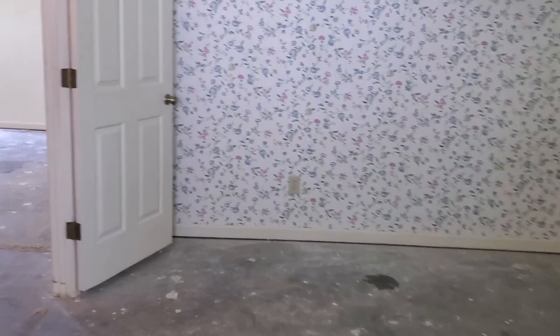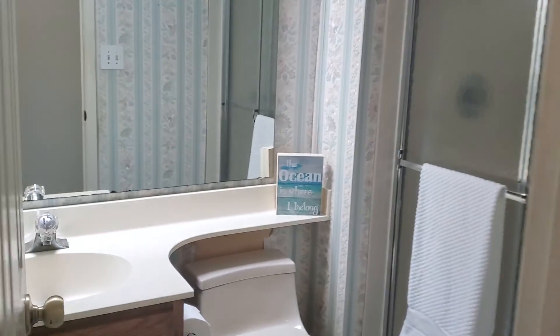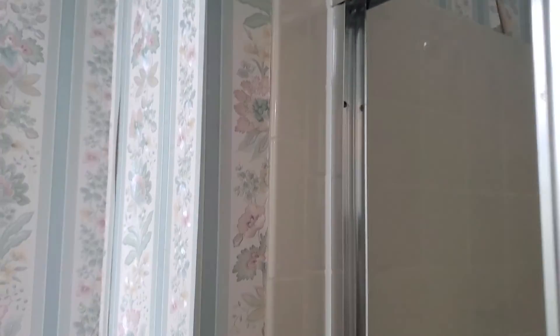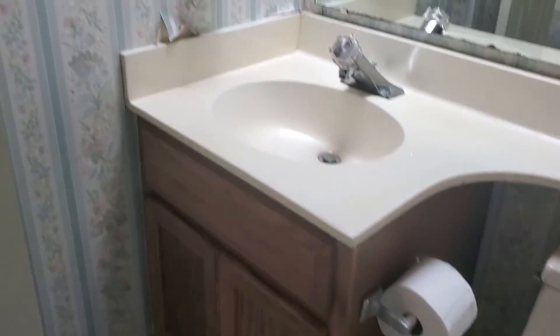And then here is your walk-in closet. Of course, I mentioned it needs some cosmetic makeover. Here's your hall bath with a walk-in shower — it's tiled, it's in great shape. The wallpaper needs to be taken down, and there's one sink and a medicine cabinet.